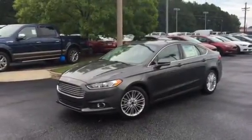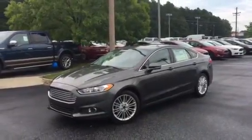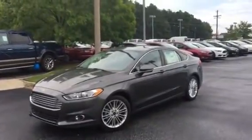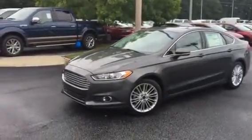Good evening, Ann. This is Adrian Moore from Loganville Ford. We've been going back and forth a little about this nice 2016 Ford Fusion SE with the tech package — magnetic black leather interior, fully loaded 2016 brand new Ford Fusion.